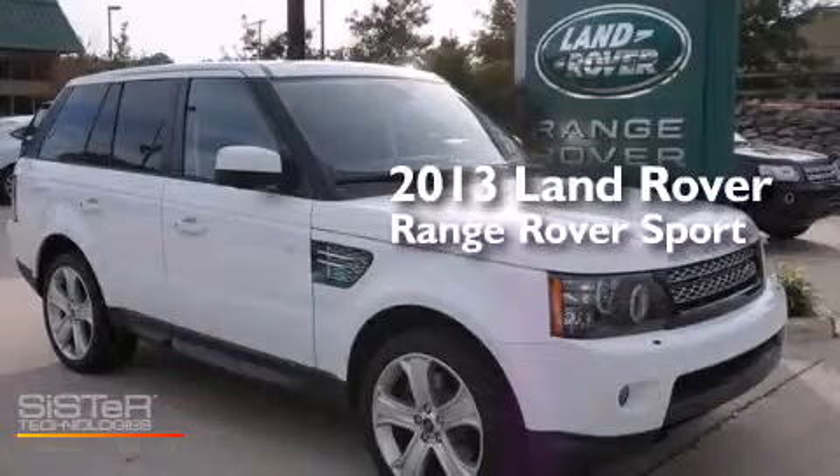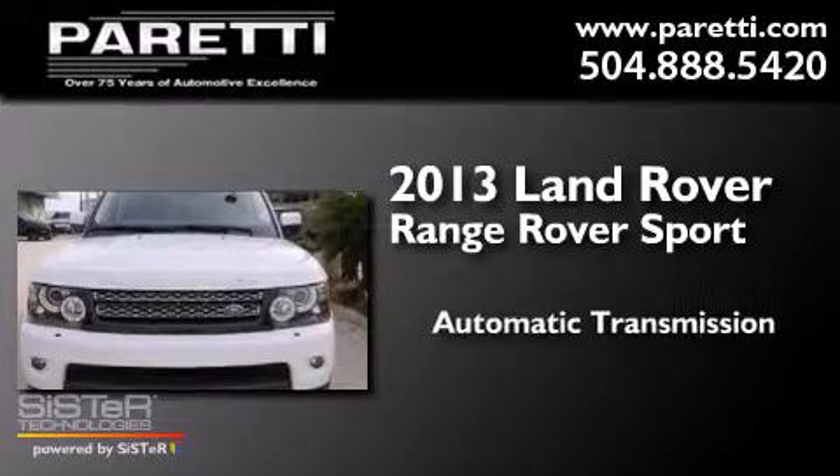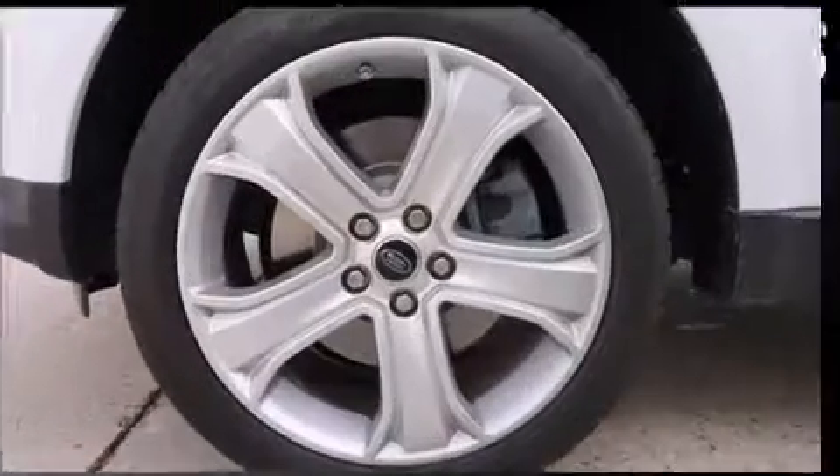This is a 2013 Range Rover Sport. This SUV has an automatic transmission, a 5.0-liter V8, and the added capability of four-wheel drive.